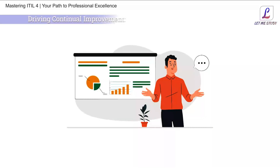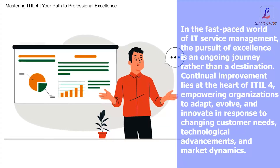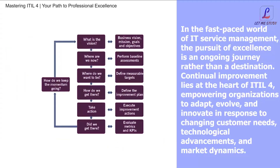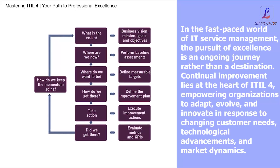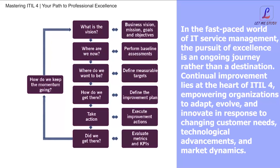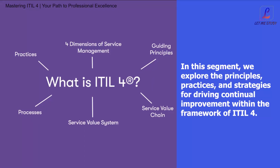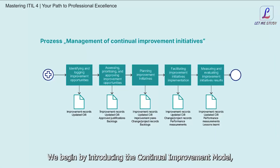Driving Continual Improvement. In the fast-paced world of IT service management, the pursuit of excellence is an ongoing journey rather than a destination. Continual improvement lies at the heart of ITIL4, empowering organizations to adapt, evolve, and innovate in response to changing customer needs, technological advancements, and market dynamics. In this segment, we explore the principles, practices, and strategies for driving continual improvement within the framework of ITIL4, beginning with the continual improvement model — a foundational concept that provides a systematic approach to driving ongoing improvement in service management practices.